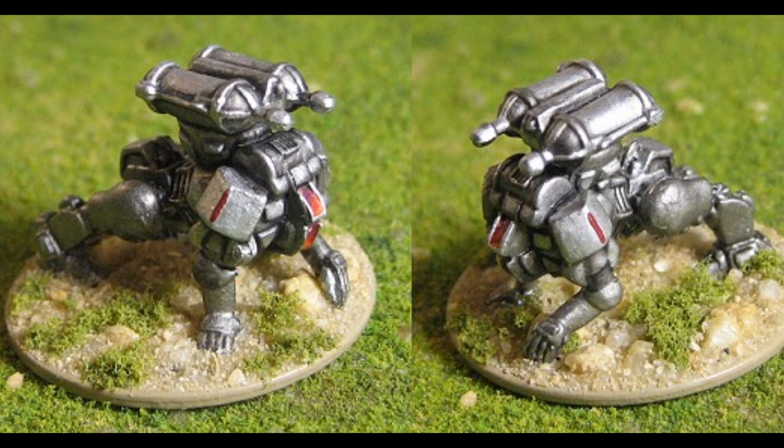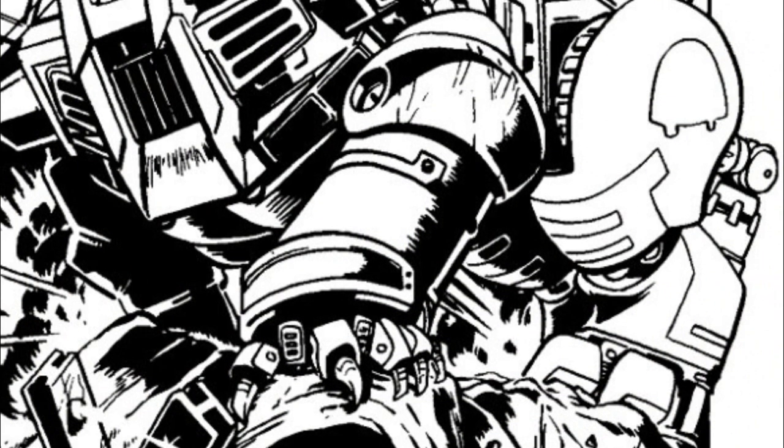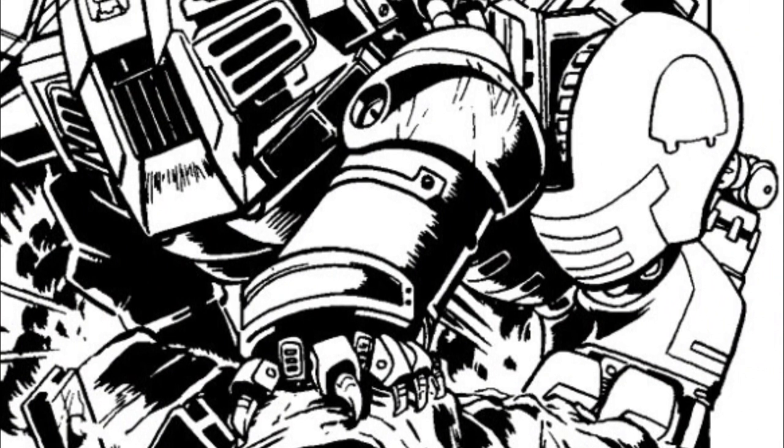The Fenrir Longshot variant was developed in 3076. This one has an experimental battle armor C3 system to coordinate targeting information. The main weapon was replaced by two Clan-spec LRM-5 launchers, equipped with enough ammo to fire two salvos each. It also has an extra 100 kg of armor.